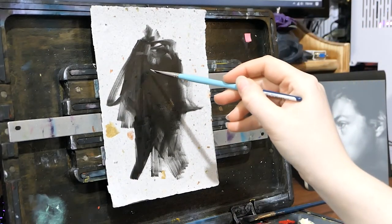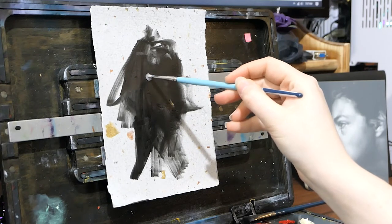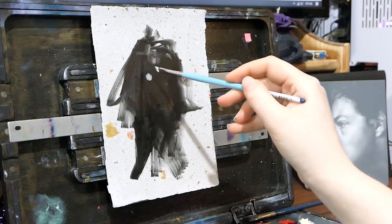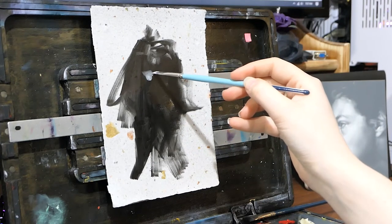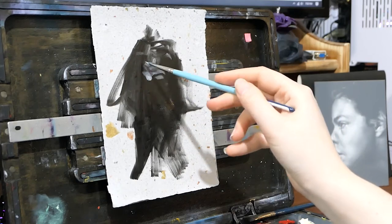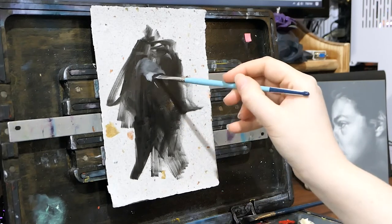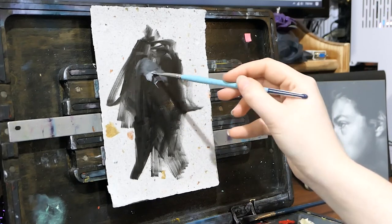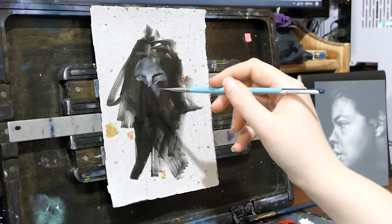Comfort zones are sometimes completely necessary to return to after you've done something challenging. For me, that's working white into black. I basically just cover the surface in a thin layer of lamp black paint, and then I work back into it with titanium white on my brush. It's all about pressure — it's all about playing with the dynamic of the paint — and you can achieve forms very, very quickly, which I enjoy.